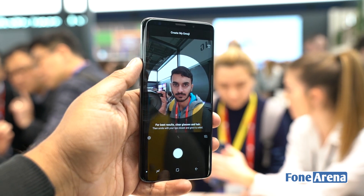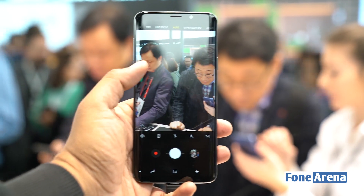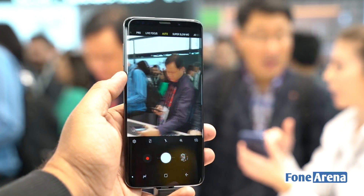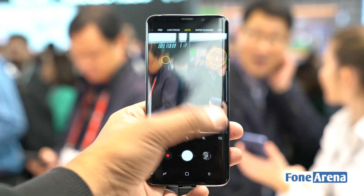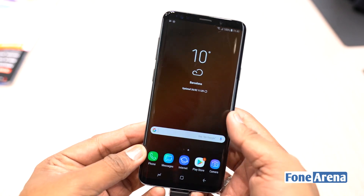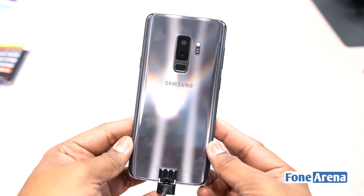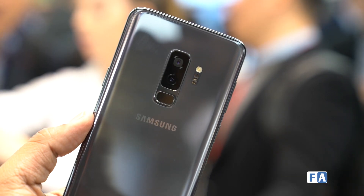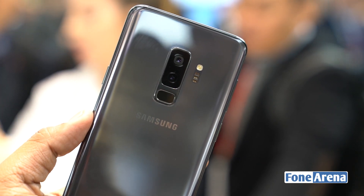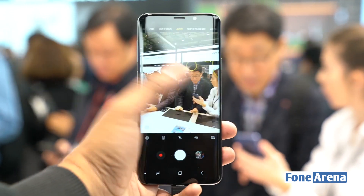The Galaxy S9 Plus ships with two camera units, unlike the regular S9. The main 12-megapixel unit has a variable aperture mechanism that lets the phone switch from f/1.5 to f/2.4, meaning it will mechanically switch the aperture depending on ambient lighting to improve low-light performance or prevent overexposing shots. The camera also gets 960fps super slow motion at 720p. The secondary 12-megapixel camera acts as a telephoto lens. On the show floor, shots appeared really good with the typical Samsung image signature.